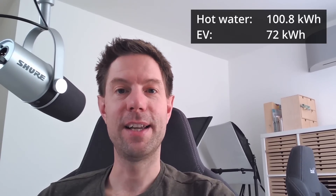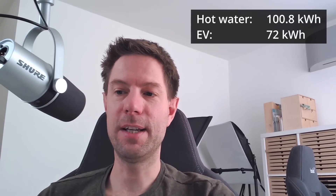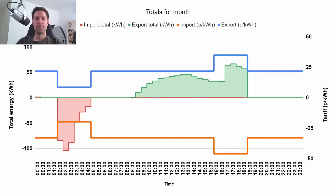To round out the stats: we used a total of 100.8 kilowatt hours for hot water in June, and we charged our EV using 72 kilowatt hours. That's not absolutely loads, but it was because we took our petrol car on holiday so we didn't have to charge the EV during that week.